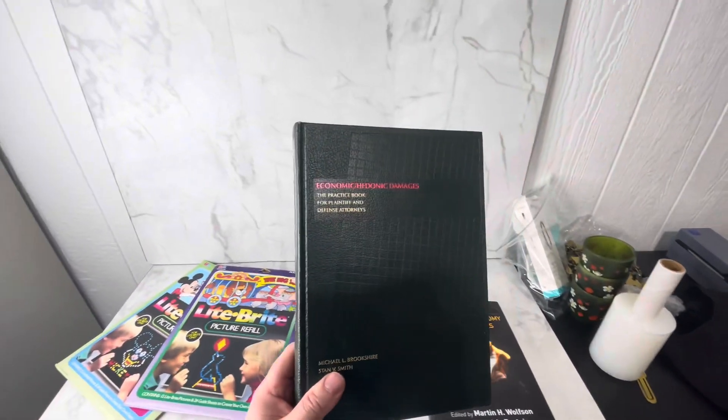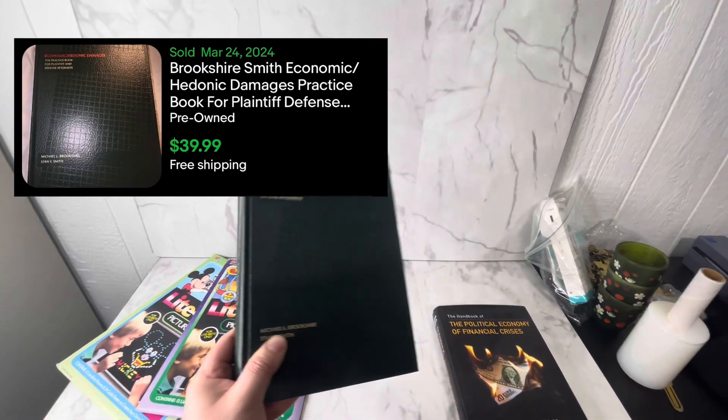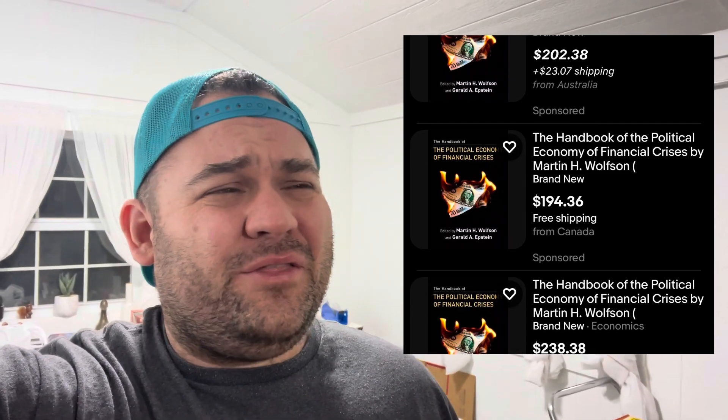We also picked up some books. This one is a book on economics — there was a ton of economics books there — and this one should sell for around $35 to $40 plus shipping on eBay. And this one right here is actually a wild card. It had three listed on eBay and none sold, but the three listings intrigued me because this book is listed anywhere between $190 to $230 here in the US, in Australia, and in Canada. So for a buck, I'm going to give it a chance — even if it sells for half of that, it is well worth the pickup.